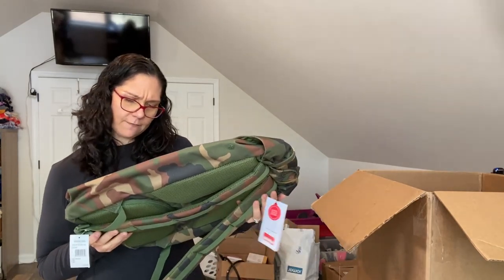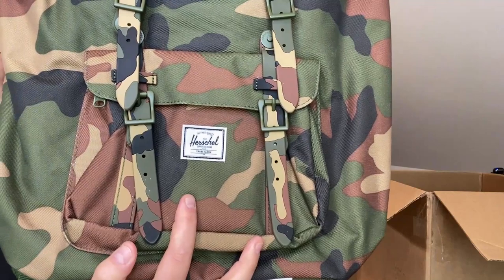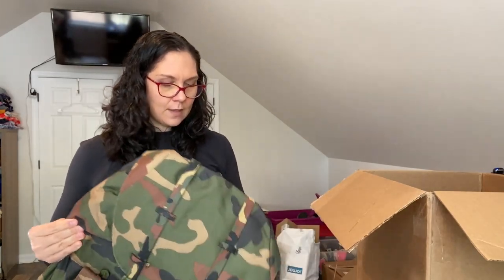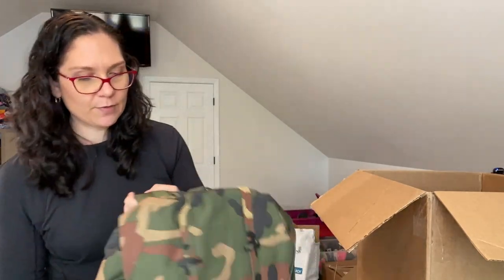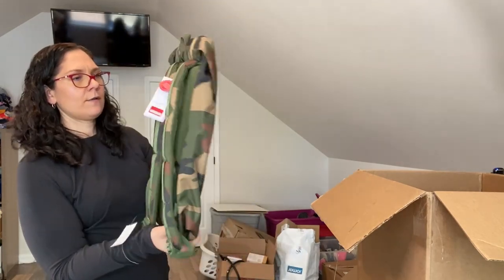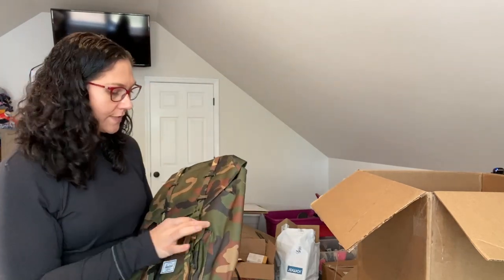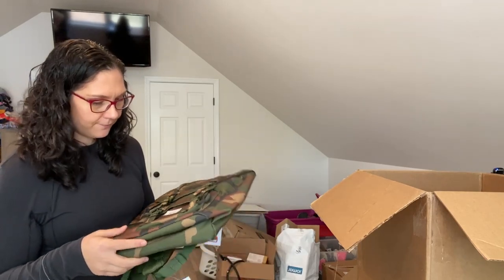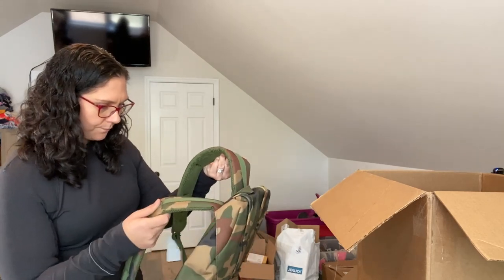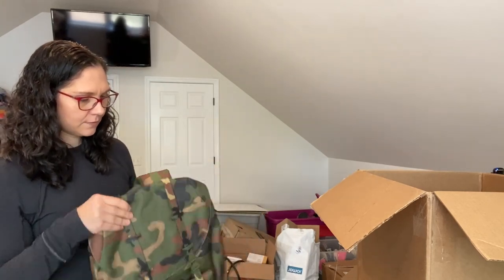A backpack — I think this is a good brand. Herschel! Yes, this is a nice bag, originally marked at $110 with a last chance sticker of $42.97. It looks brand new. I'll go through it and check for flaws, of course, but this looks great. It has a laptop sleeve too.